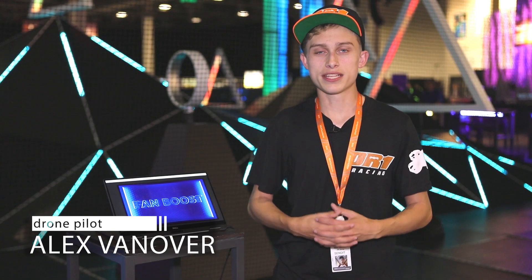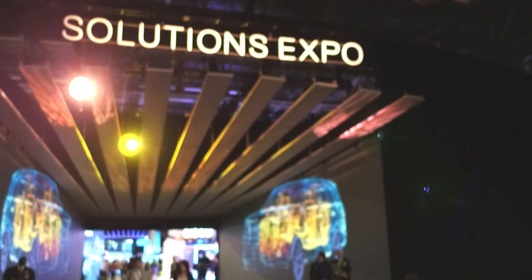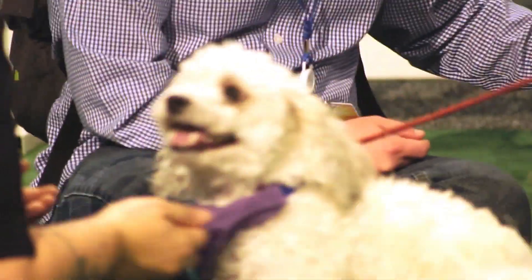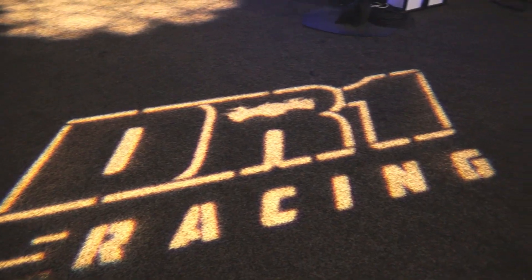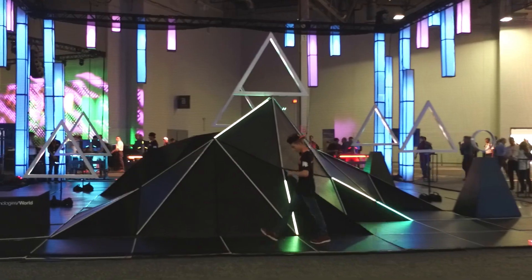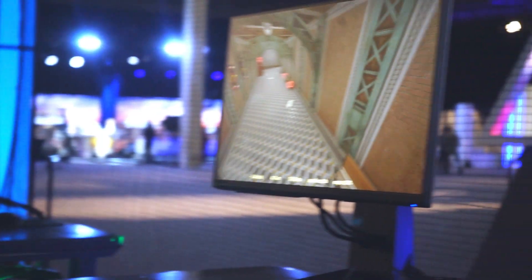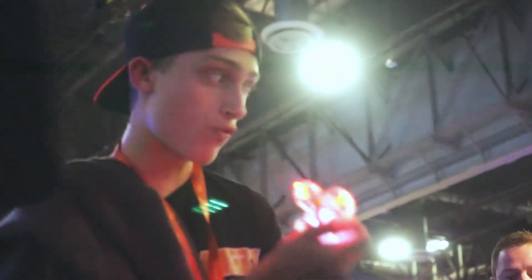Hey guys, I'm Alex Vanover here with DR1 Racing at the Dell Technologies World 2018 convention in Las Vegas, Nevada. Today we're here at Dell Technologies World where anybody who wants to can come out and check out a real drone race. They can change elements of the course, which is interactive. They can go over to the simulator and test their skills in a fake environment and learn to fly a drone, or they can go over and talk to our coaches who'll teach them one-on-one how to fly a real drone.